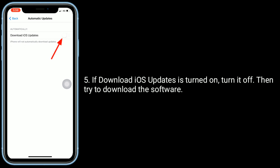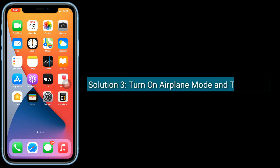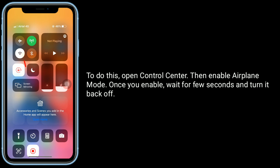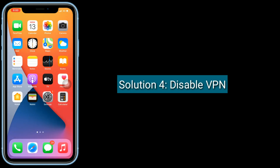Solution three is turn on airplane mode and turn it off. To do this, open Control Center, then enable airplane mode. Once you enable it, wait for a few seconds and turn it back off.